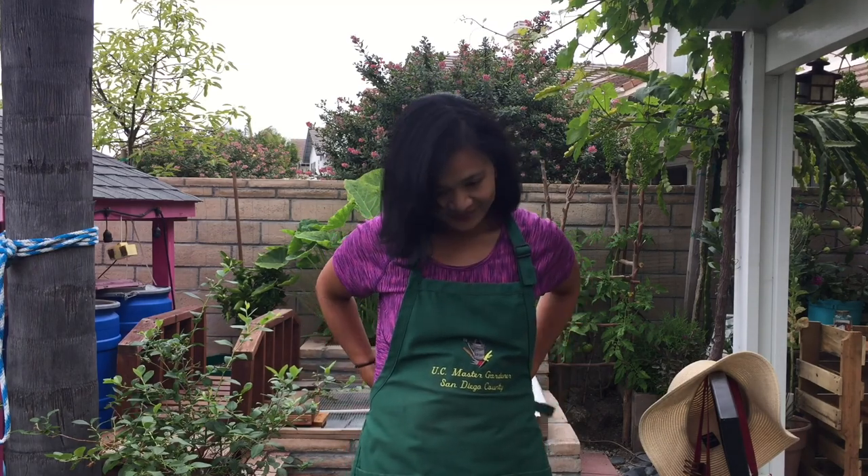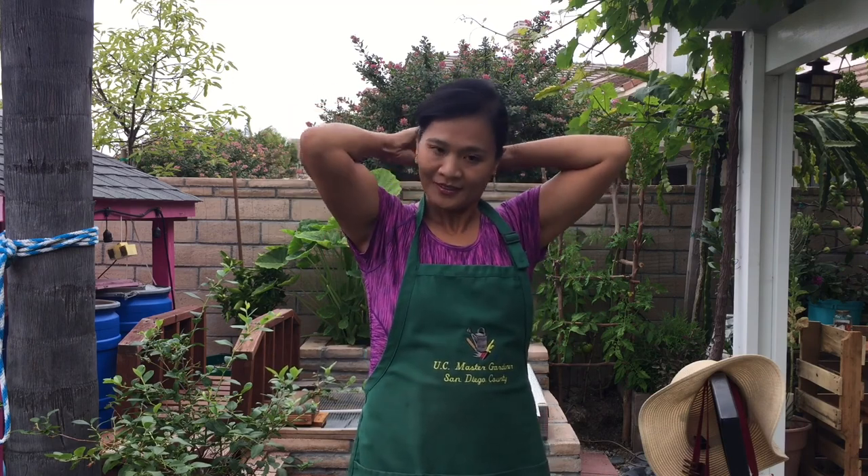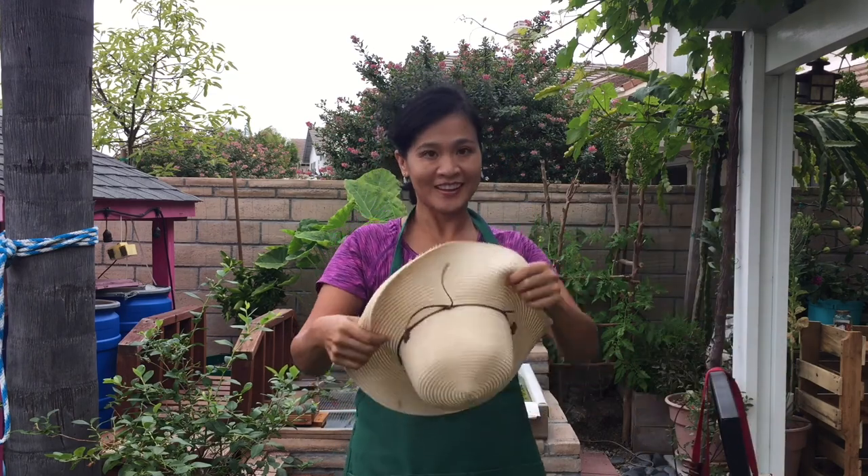Hi everyone! I'm so happy to be back in my garden. This is one of my favorite places to be in the whole world. And my second favorite place is the school garden. I can't wait to go check out what has been growing since I have been gone for over a week.